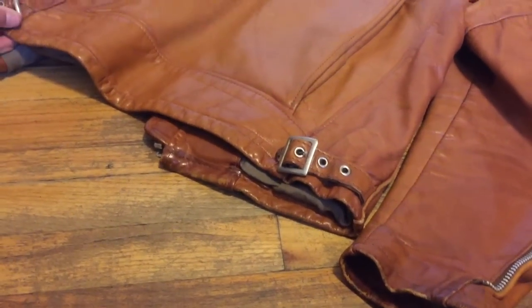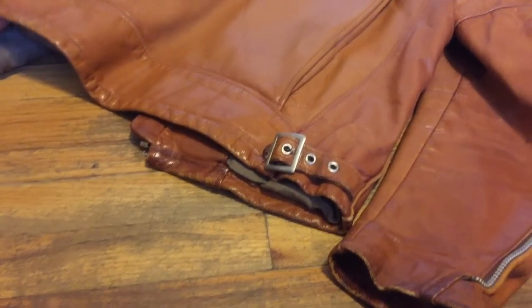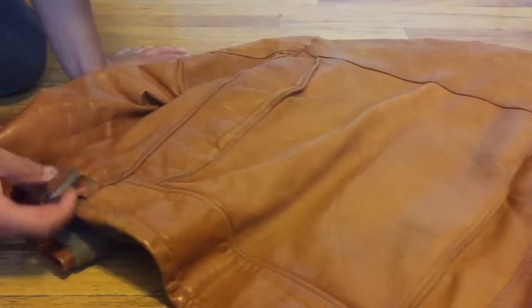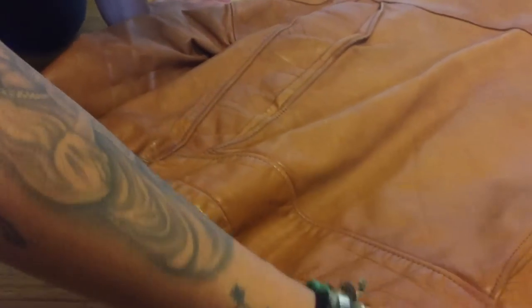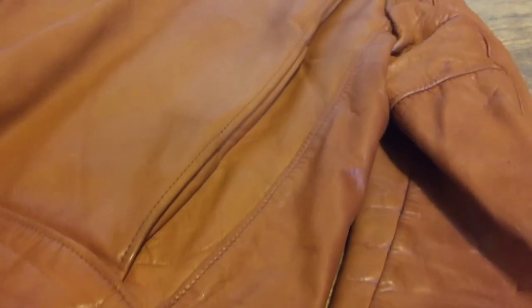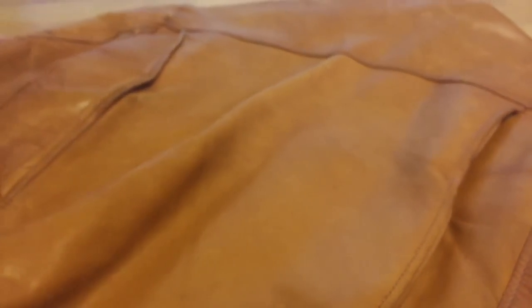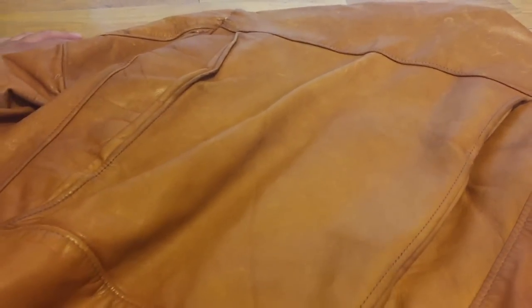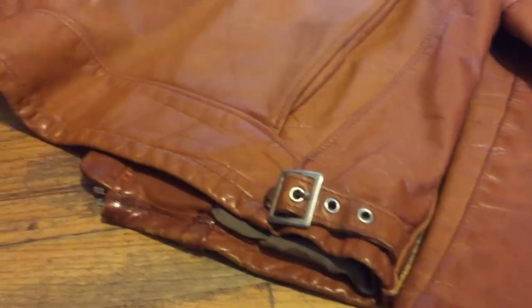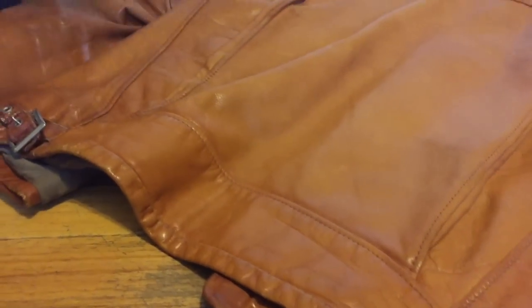The hardware on this jacket has held up and hasn't broken off, which is pretty dope. The price point was roughly $230 after tax, which is cheaper than buying one new from Shot today. The patina and everything on this biker looks way better than buying one brand new, so it's definitely the biggest come-up I've gotten from L Train Vintage — definitely check them out.